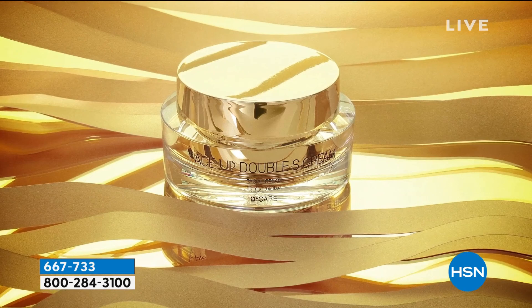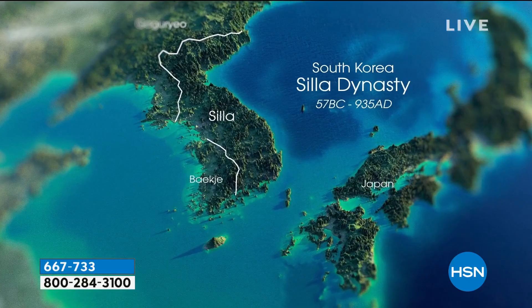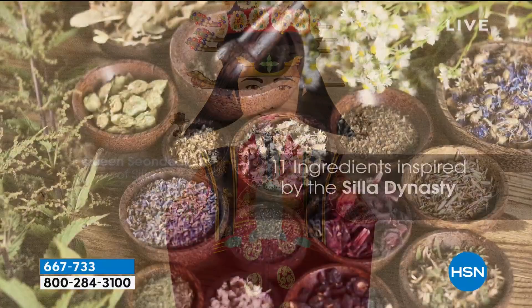You can take a look at the difference in the before. I literally just — she doesn't mind because she loves me — squeezing these cheeks because you can see the actual moisture in the skin. So, Face Up Double Cream, and by the way, the essence as well, contains ingredients that date back to Queen Sunduk.